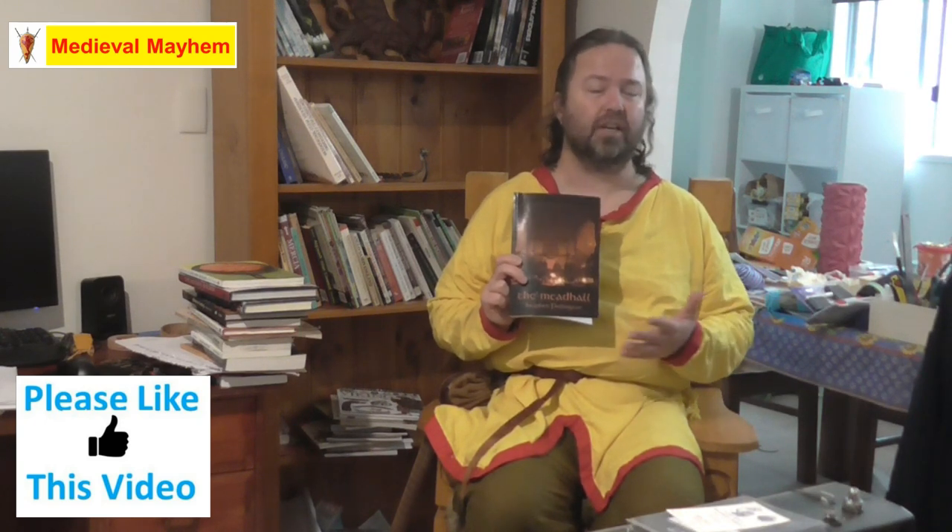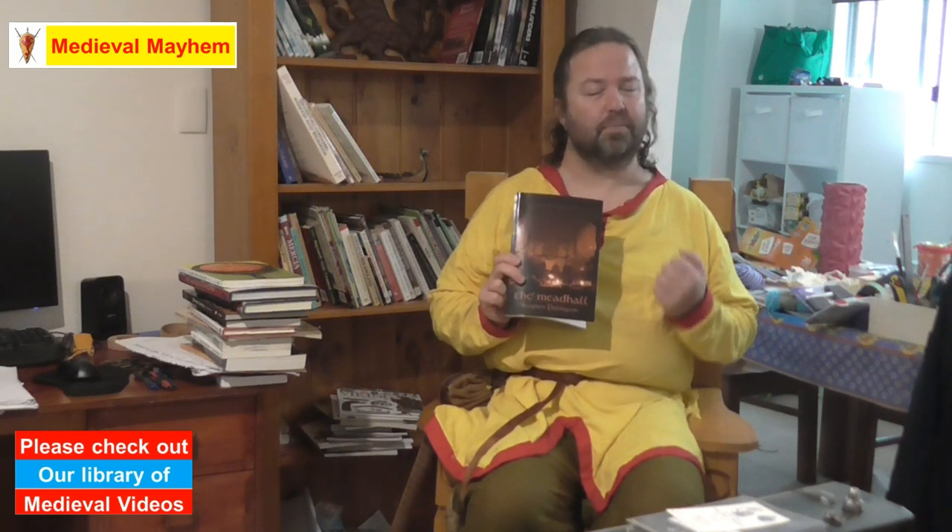The Mead Hall by Stephen Pollington. This is less of a recipe book per se, much more of a book about the culture of food. Food plays such a massive role in all human culture — it's part of the platform through which we share so many of our experiences with friends, family, and associates. Really good book to read, I think it's a great resource. Definitely recommend it.